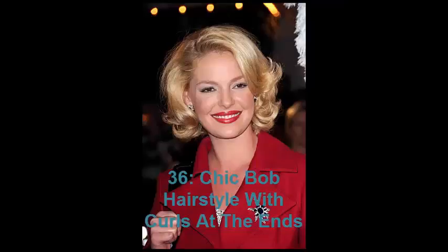No. 36: Chic Bob Hairstyle with Curls at the Ends. Katherine Heigl's voluminous bob with curls at the ends belongs to the classics of Hollywood hairstyles. If you want to try Monroe curls for a round face, style the root lift for the bangs, back-comb locks of the crown section, and try not to make the curls on the sides extremely voluminous.